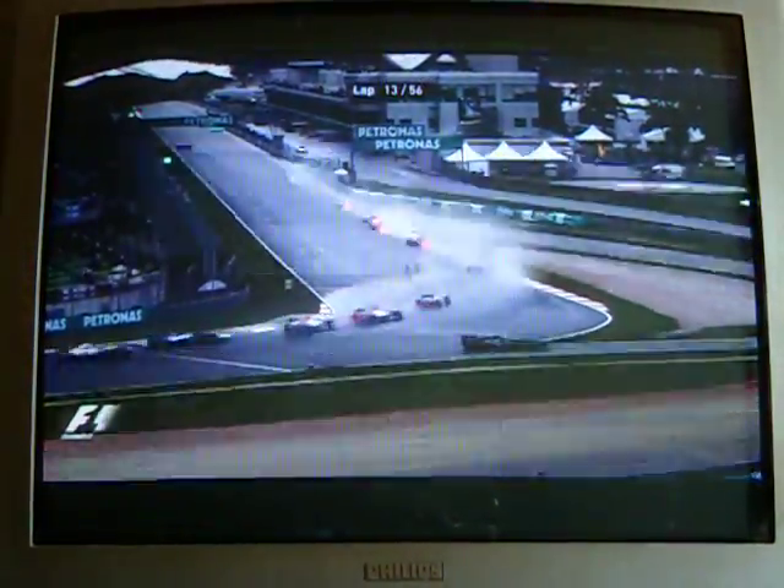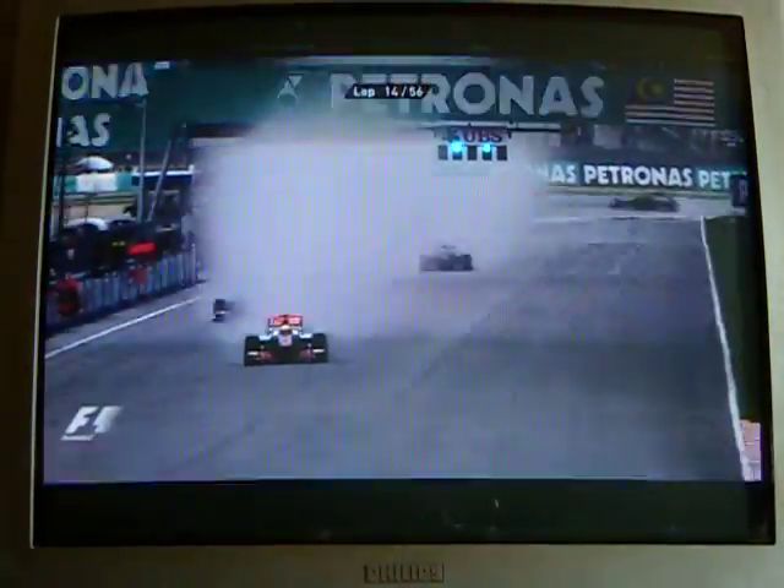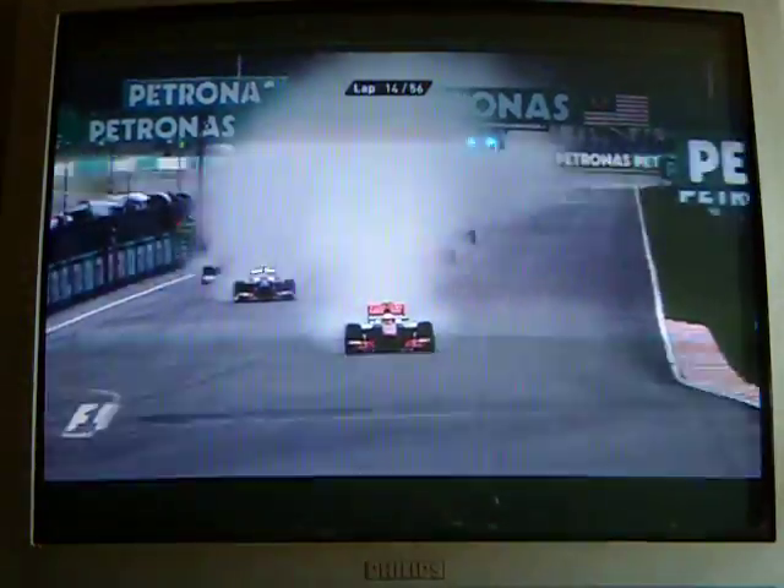We've got Rosberg in. Rosberg does come into the pits though. He's pitting in the Lotus as well — the Haas Lotus is coming in, one or two from the back of the field, not surprisingly.